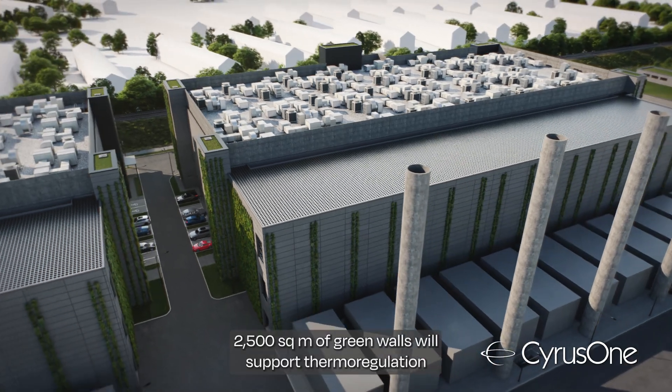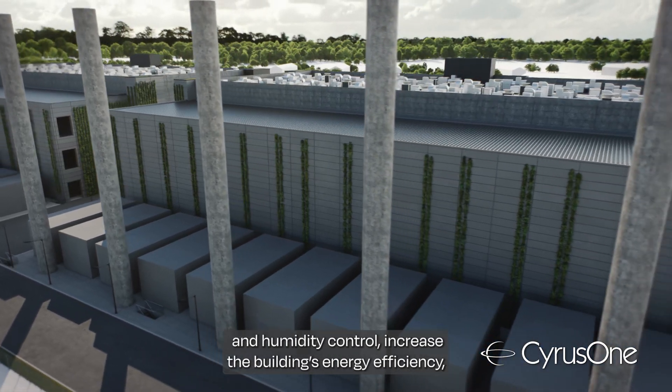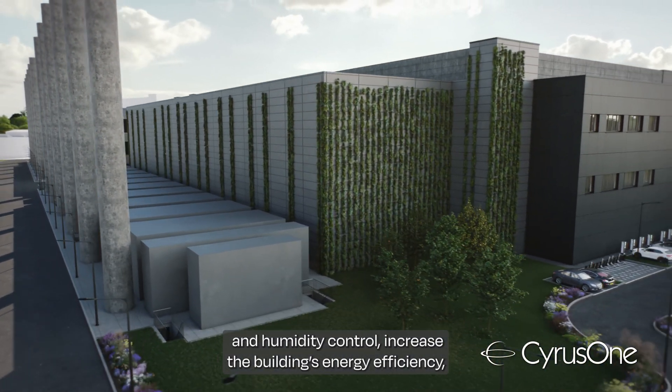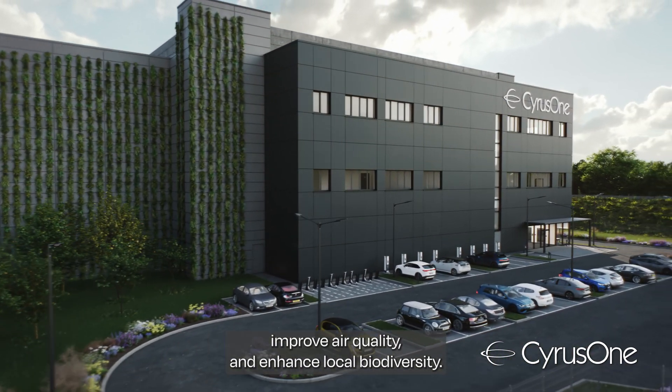2,500 square meters of green walls will support thermoregulation and humidity control, increase the building's energy efficiency, improve air quality and enhance local biodiversity.